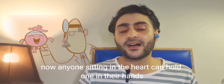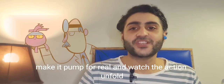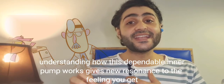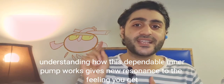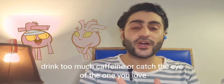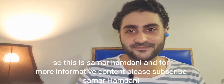Now anyone studying the heart can hold one in their hands, make it pump for real, and watch the action unfold. Place your hand above your own heart and feel its rhythmic beat. Understanding how this dependable inner pump works gives new resonance to the feeling you get when you run a race, drink too much caffeine, or catch the eye of the one you love. This is Samaram Dhani — for more informative content, please subscribe.